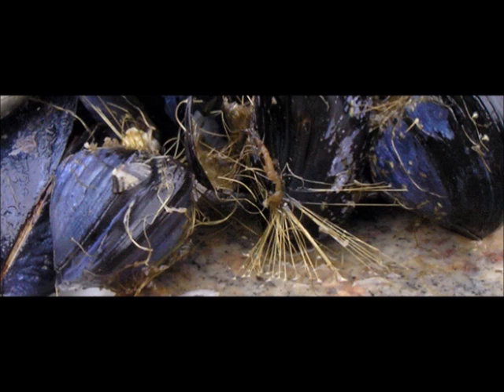All mussels attach themselves to the bottom of the seafloor or rocks with bysses. Bysses are adhesive threads made out of keratin — the same stuff that our fingernails and hair are made of.